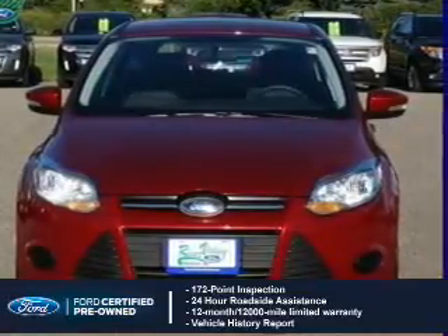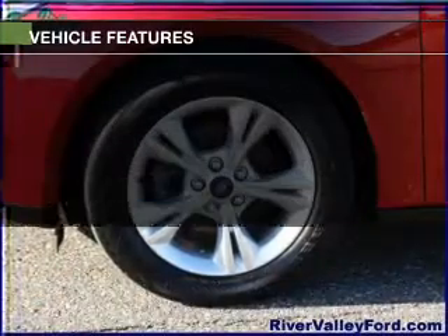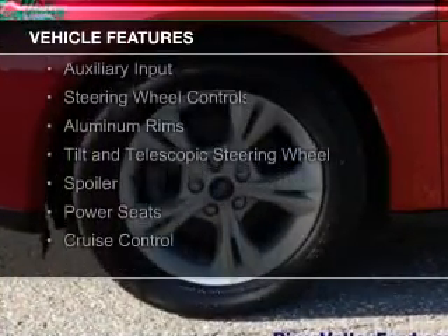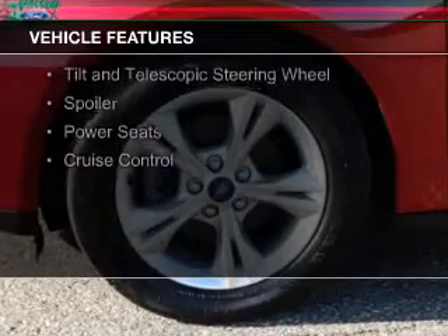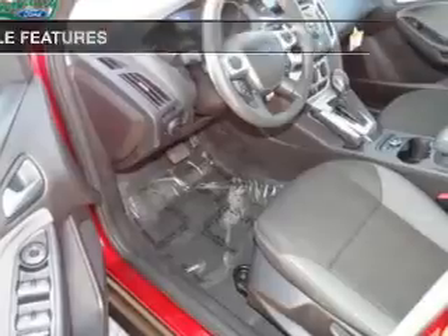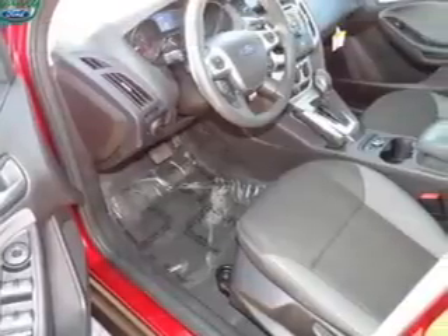The features include Internet connectivity, Bluetooth connectivity, digital audio input, and auxiliary input, steering wheel controls, aluminum rims, a tilt and telescopic steering wheel, a spoiler, power seats, and cruise control.